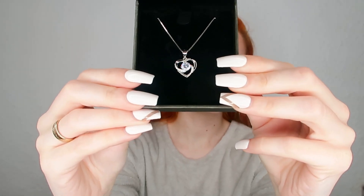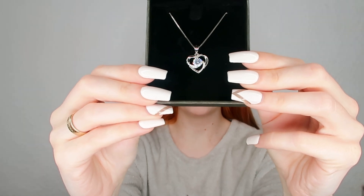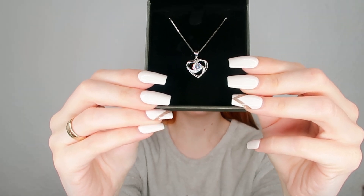Moving on — along with this wholesale box from Amazon, I was very kindly gifted this beautiful heart-shaped necklace. How beautiful is she? She's a pretty little heart shape with a little swirl around it.